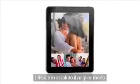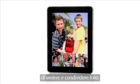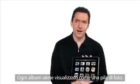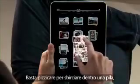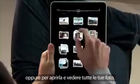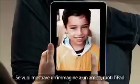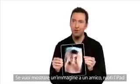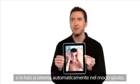iPad is absolutely the best way to view and share your photos. You see every one of your albums there as just a stack of photos. You can just pinch open to peek in a stack, or just pinch it open and look at all your photos. If you want to share with a friend, you can just flip over the iPad, and the iPad automatically flips the photo to the correct orientation.